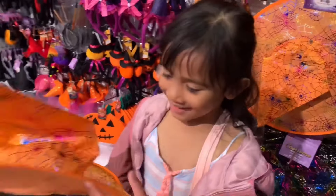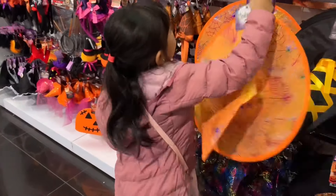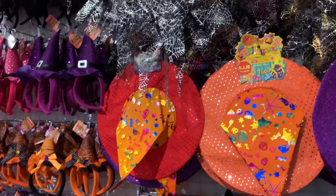Wow, is that a Halloween hat? Yeah, it's covered with spiderweb. It's nice. They got lots of Halloween stuff here already.